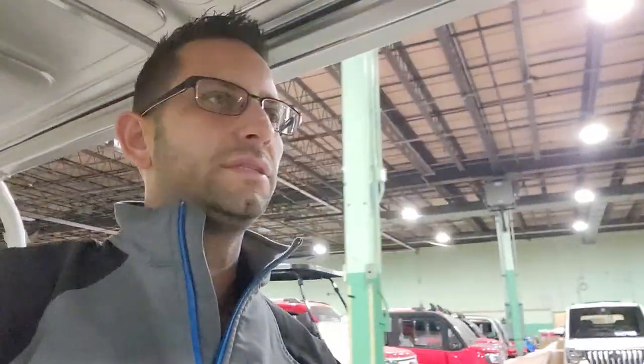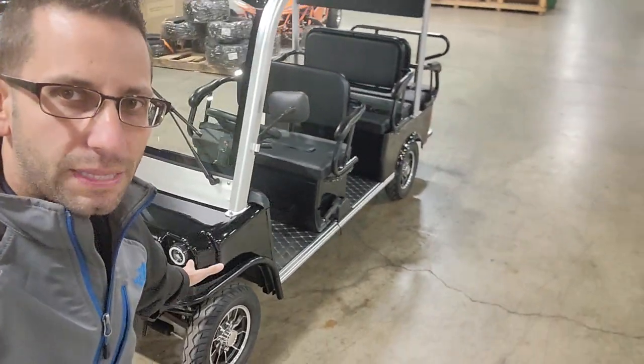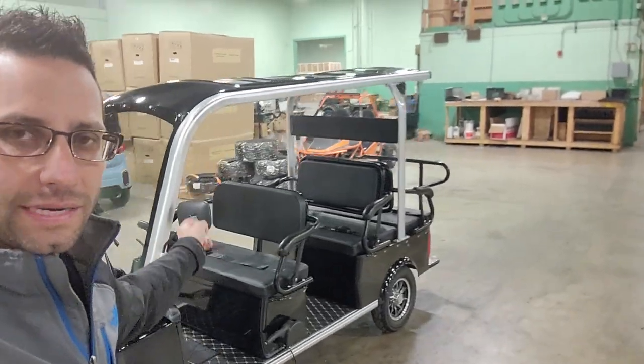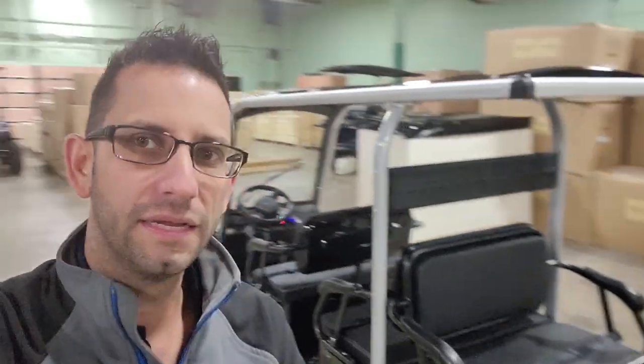This one is for Mr. Joyce out of Indiana — the Skyline, in stock now in the black color. We can deliver nationwide right to your front door. Thanks for watching, have a great rest of your day!